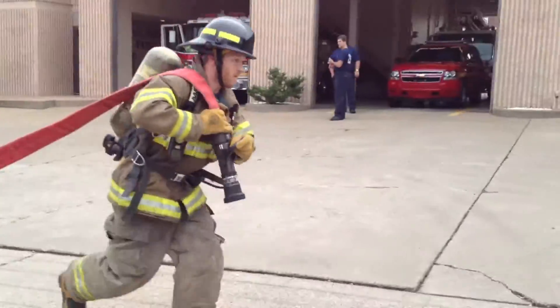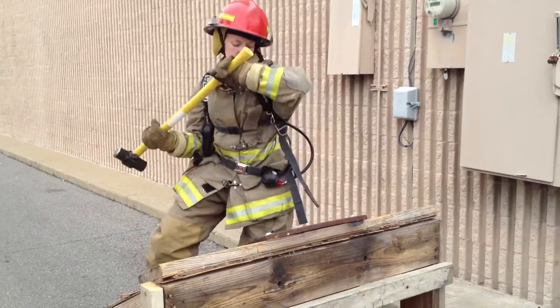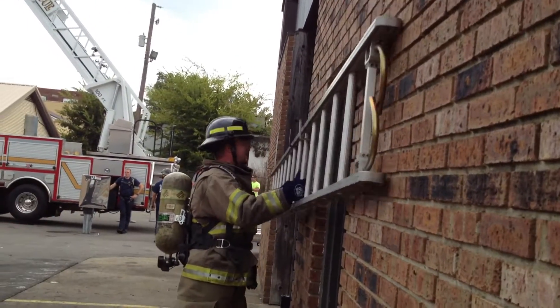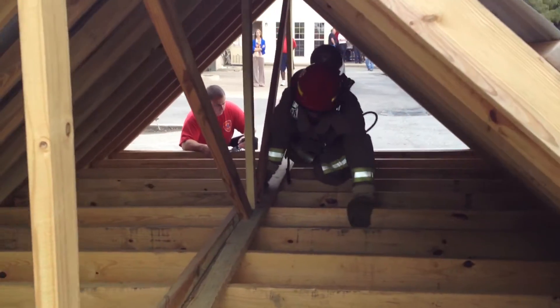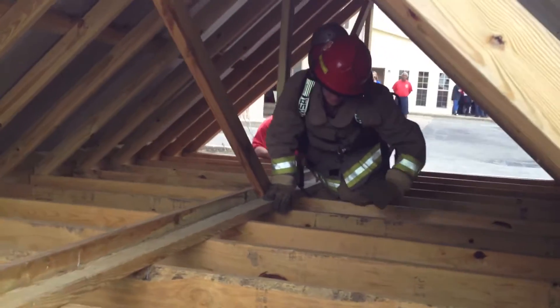Next, you go to a pitch roof and use a six pound sledgehammer and hit that pitch roof 50 times. After that, you go to where a ladder is placed on a wall and you lift that ladder and place it on another wall that has a rack that simulates lifting a ladder off of a truck.